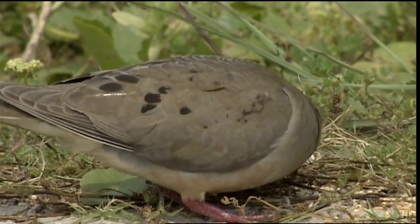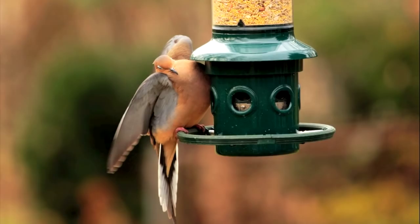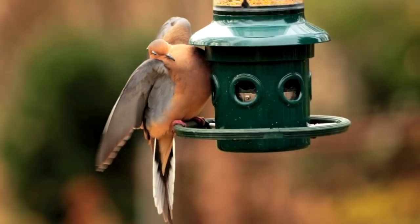Morning doves eat all kinds of seeds, from cultivated grains and wild grasses, and they are one of the few birds that will eat millet. They feed on the ground, though they will sometimes try to wedge themselves into a bird feeder.